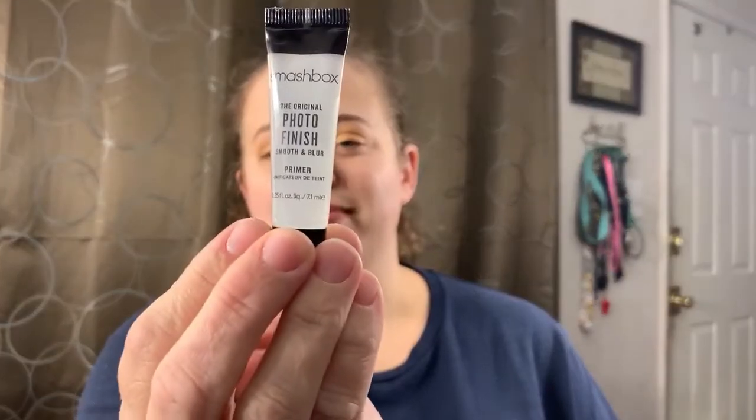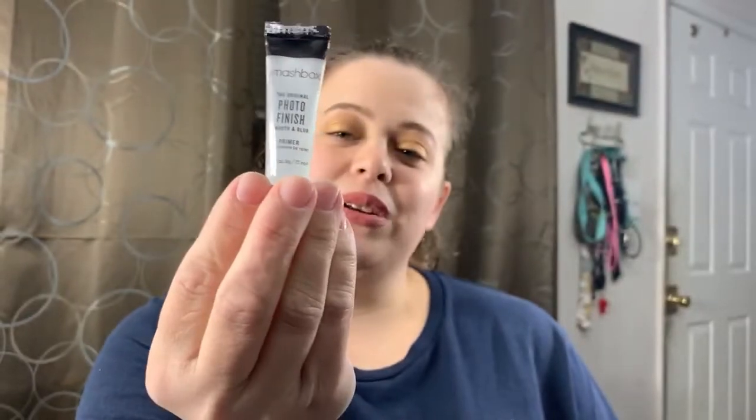The next item — I think I've seen this before. It's a good product but it is kind of common. This is the Smashbox Original Photo Finish Smooth and Blur Primer. I do love getting primers in my boxes because that way I don't have to go out and buy a full size. I will definitely be putting this to use.